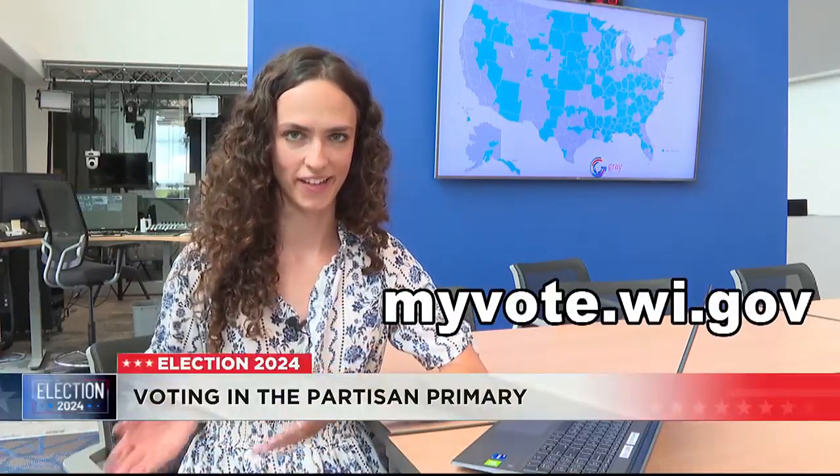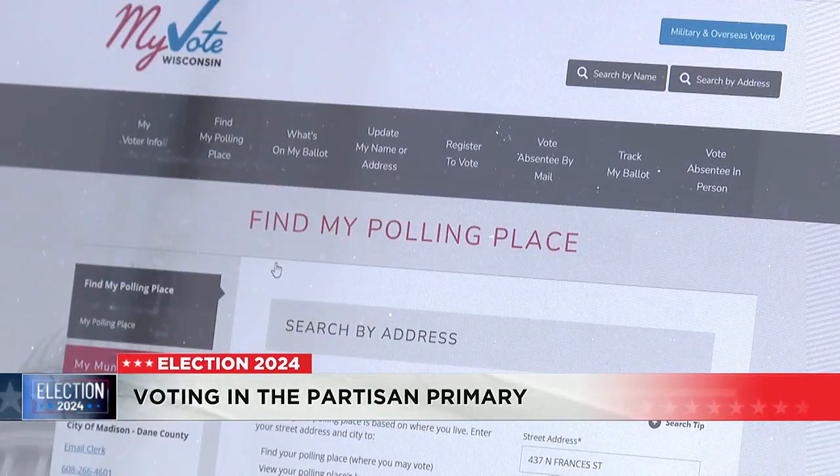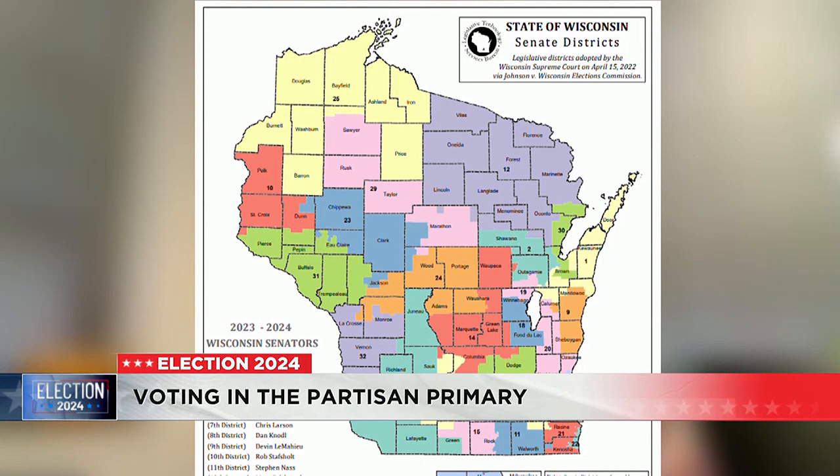Not sure where to vote? Just go to myvote.wi.gov. There you can put in your address and find your nearest polling location, as well as what's on your ballot based on where you live. Your polling location may have changed, your ward number may have changed, just because of those new maps from the state senate and the state assembly.